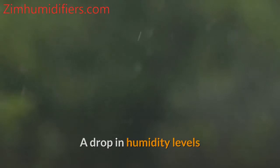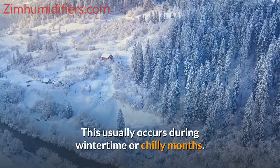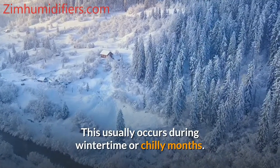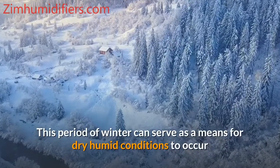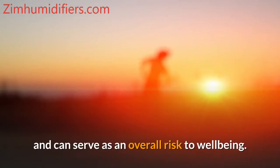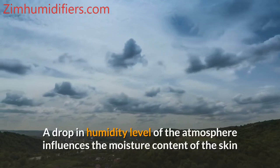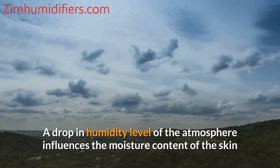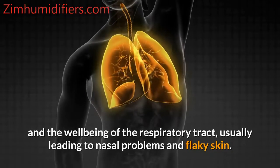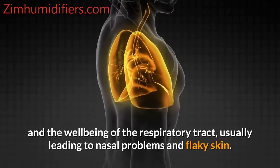A drop in humidity levels or low humid climate increases the immediate want for a humidifier or vaporizer. This usually occurs during wintertime or chilly months. This period of winter can serve as a means for dry humid conditions to occur and can serve as an overall risk to well-being, influencing the moisture content of the skin and the health of the respiratory tract.